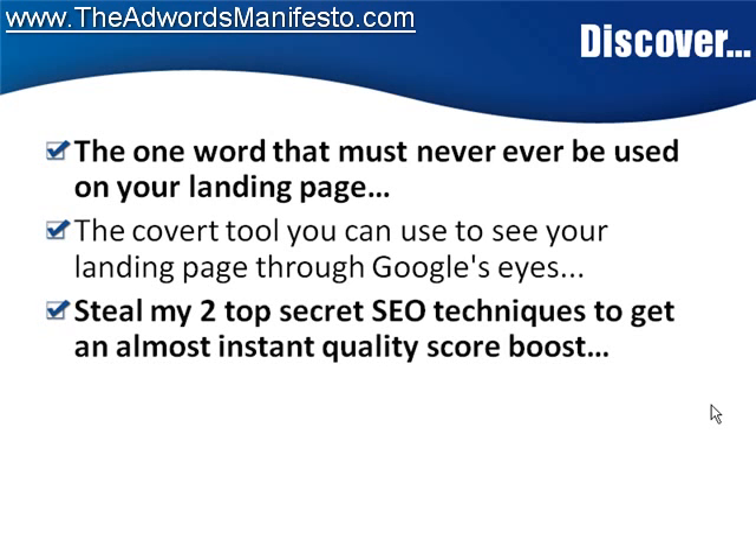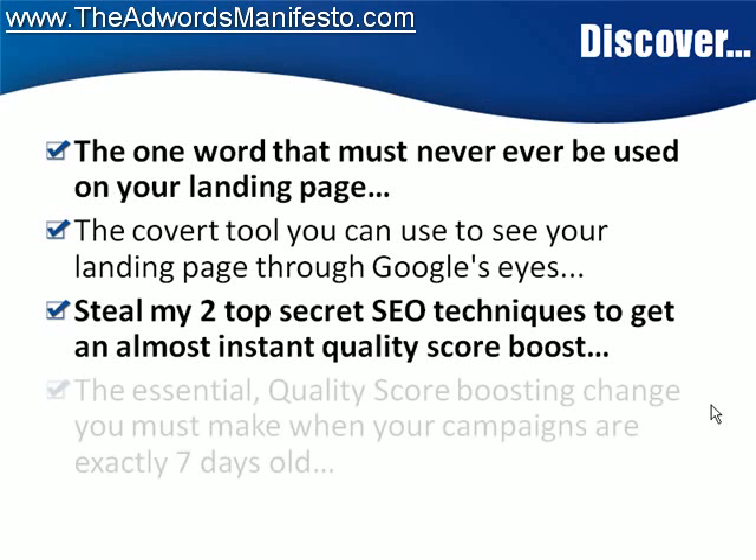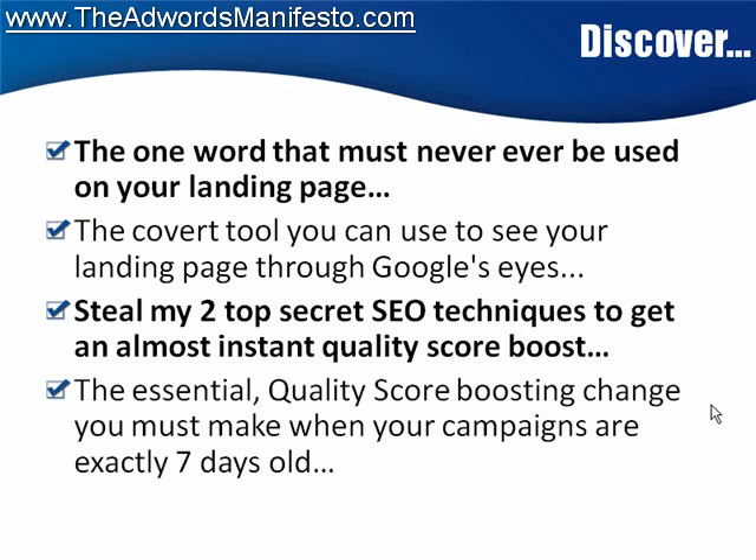Steal my top two secret SEO techniques that are going to get you an almost instant quality score boost. And then what happens? Your click costs plummet — they go down. The essential quality score boosting change that you have to make to your campaign when they're exactly seven days old.